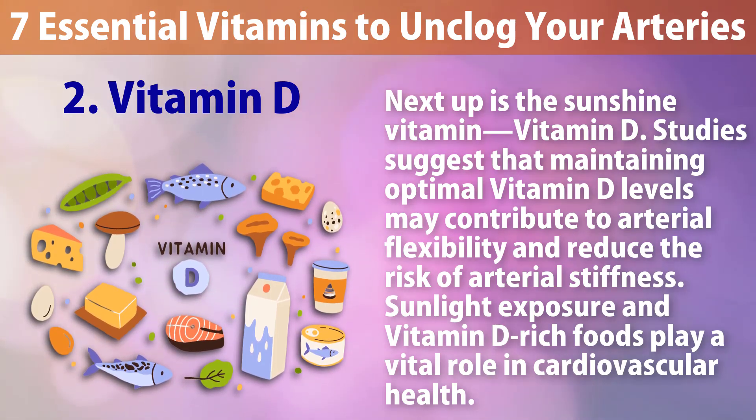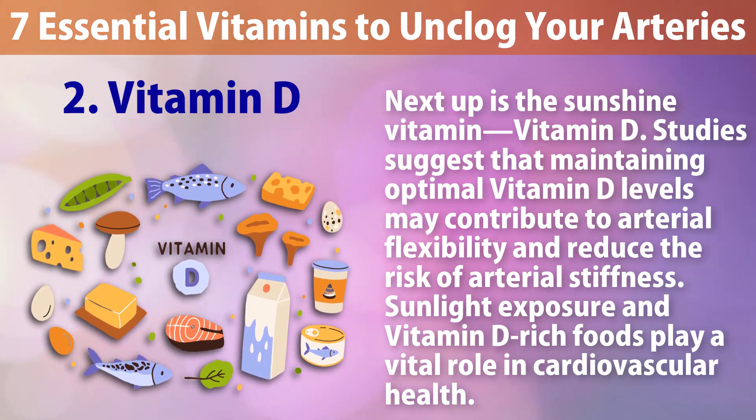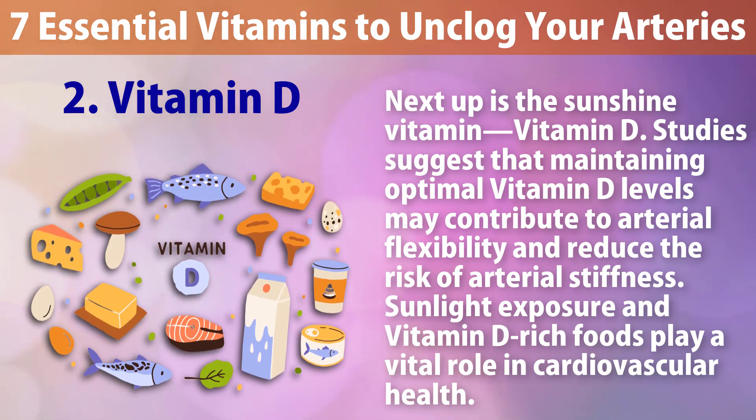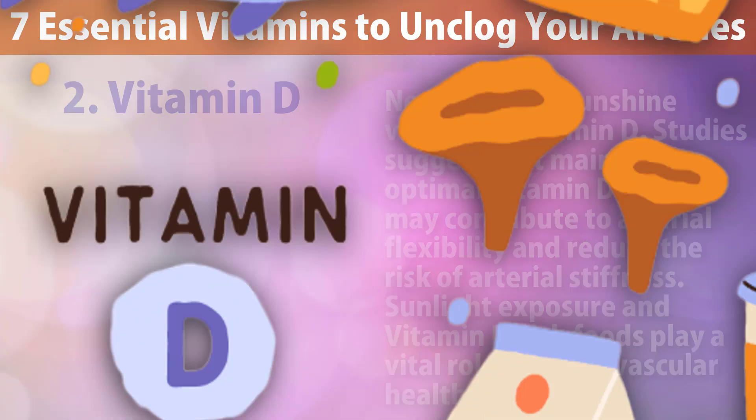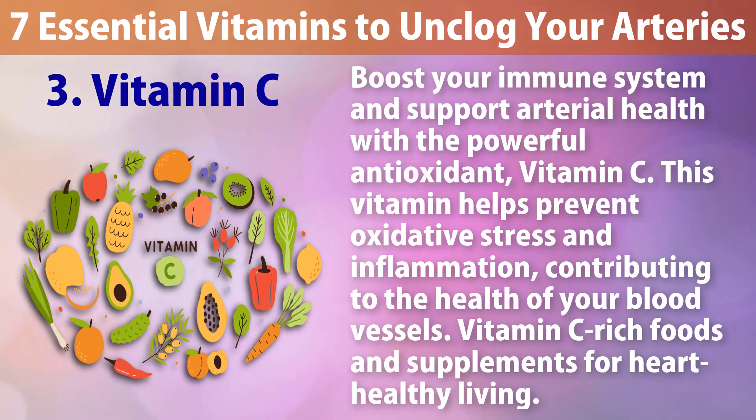Number two: Vitamin D. Next up is the sunshine vitamin. Studies suggest that maintaining optimal vitamin D levels may contribute to arterial flexibility and reduce the risk of arterial stiffness. Sunlight exposure and vitamin D rich foods play a vital role in cardiovascular health.